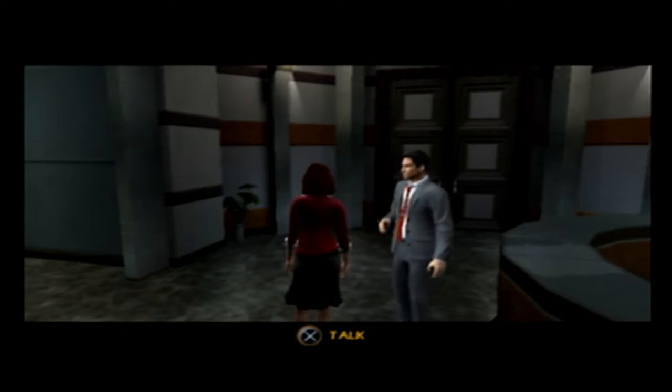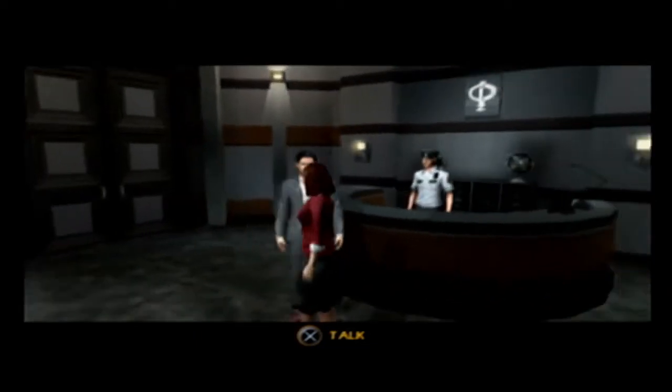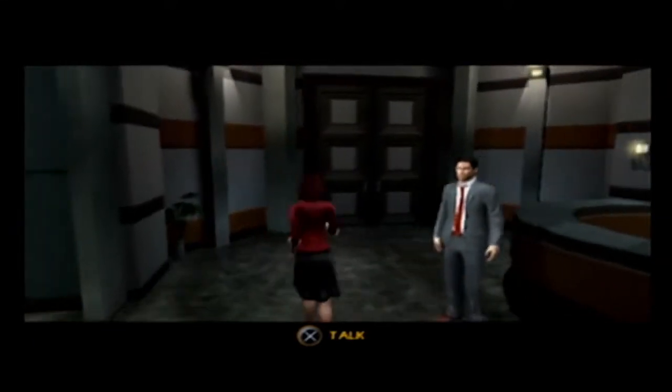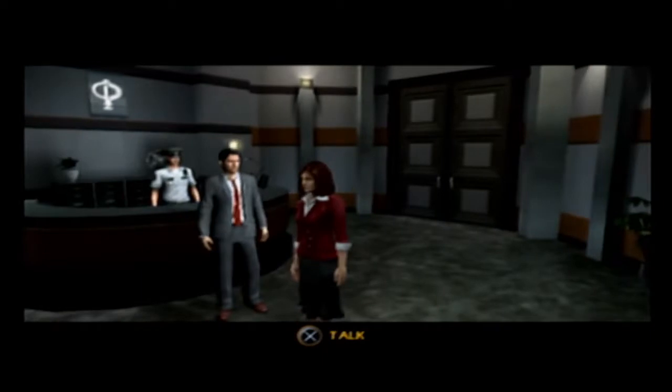Hey everybody, the Banga is back! Welcome to part 8 of Let's Play the Da Vinci Code! In this episode we finally started Mission 4 in the Bank of Zurich, so we gotta find Sonia's viewing room.